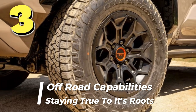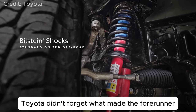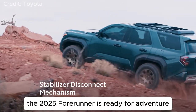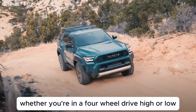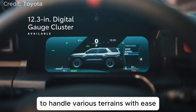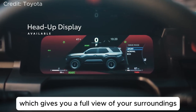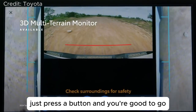Number 3: Off-Road Capabilities – Staying True to Its Roots. Toyota didn't forget what made the 4Runner a legend in the first place – its off-road capabilities. With features like multi-terrain select and crawl control, the 2025 4Runner is ready for adventure. Whether you're in four-wheel drive high or low, you can easily switch between different off-road settings to handle various terrains with ease. One of the coolest features is the 360-degree camera system, which gives you a full view of your surroundings in tricky off-road situations. Just press a button, and you're good to go.